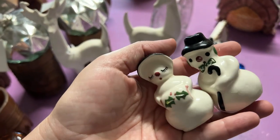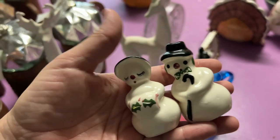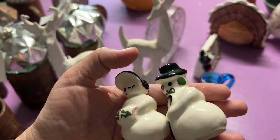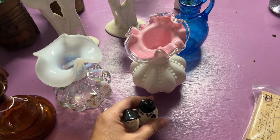Then I got a grab bag just to get these little snowman and snowwoman salt and pepper shakers out of it. Almost everything else in it was a dud, but these were worth it.